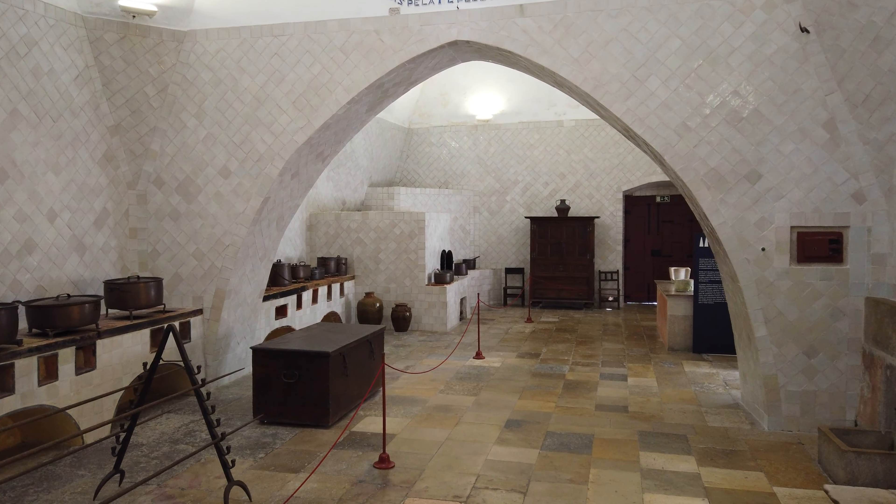Este esguicho possui várias semelhanças estilísticas com o antigo repuxo da Vila de Sintra, que é monumento nacional e que veremos mais à frente neste vídeo.